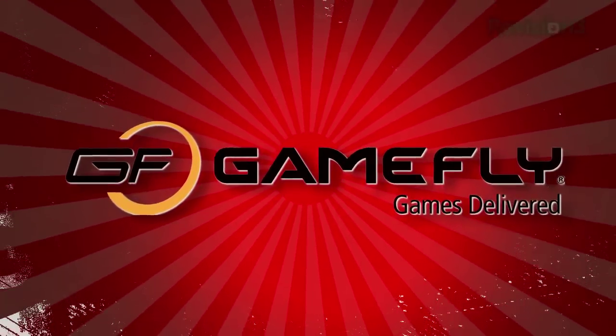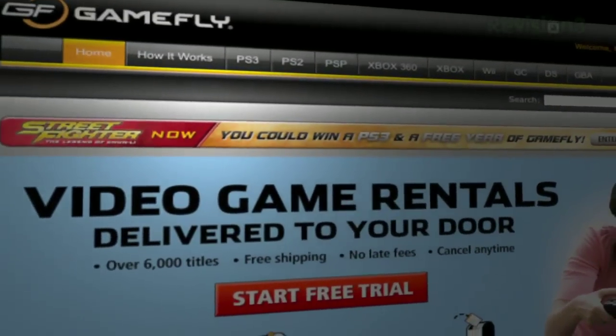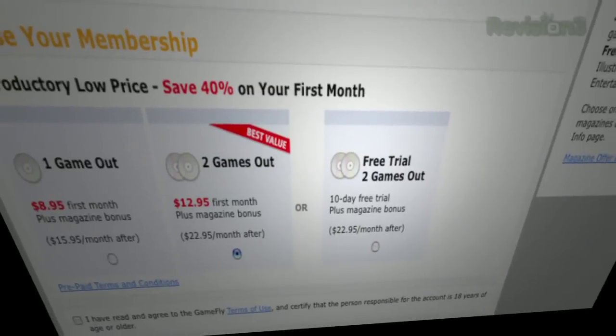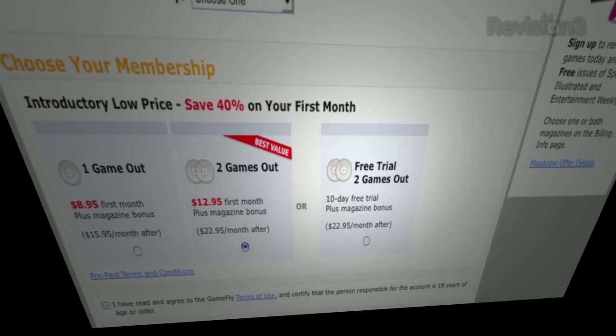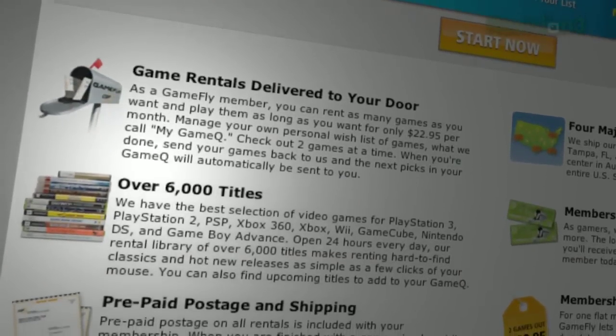We're talking about over 7,000 titles — new, classic, all consoles and handheld. You want to get your game on for $15.95 a month. If you're a Gamefly member, you can get one to four games at a time, keep them for as long as you like. It doesn't matter how long it takes to finish a game because there are no late fees, no due dates. The shipping from your house to their place and back is included — you don't even have to leave your house.